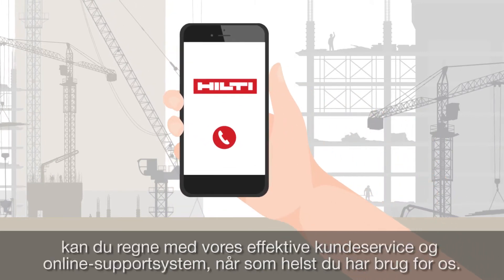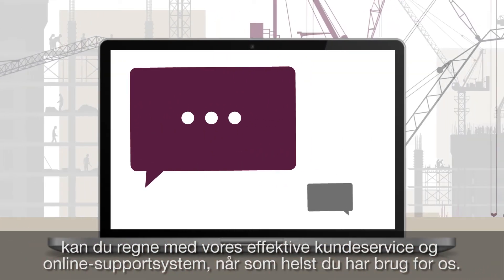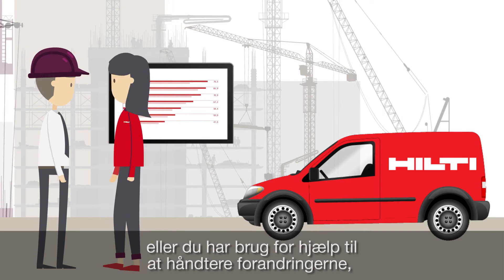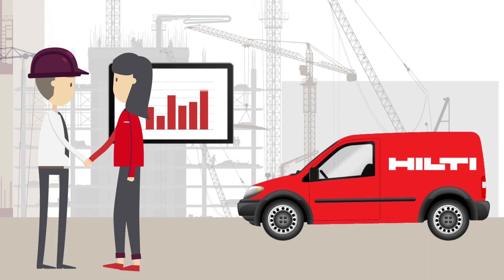Should you have any questions, you can rely on our responsive customer care team and online support system anytime you need us. Whether it's embedding productivity in your business or help managing the change, our tailored care program is here to help you stay OnTrack.